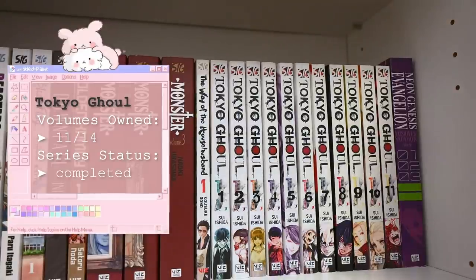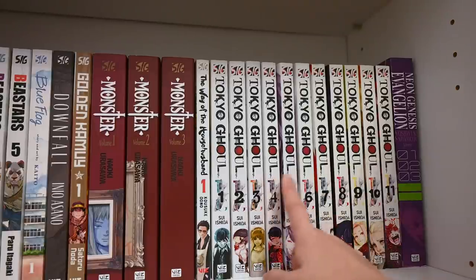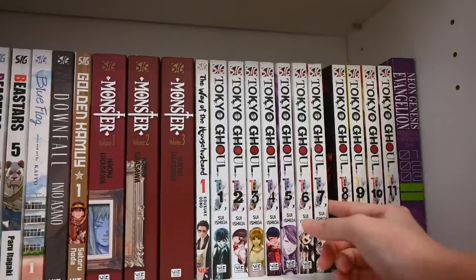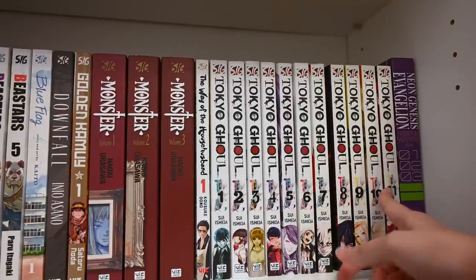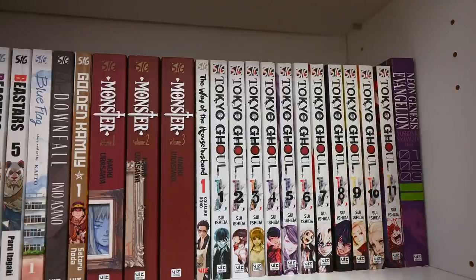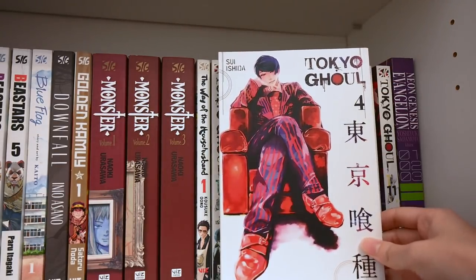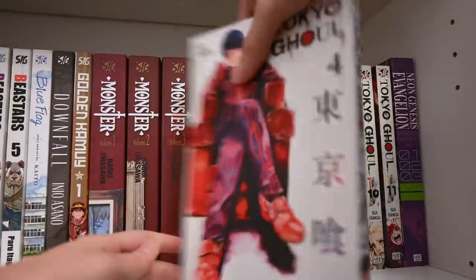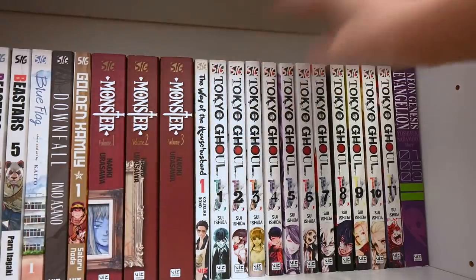Next up we have Tokyo Ghoul — I have volumes one through eleven, and I'm thinking about getting the Tokyo Ghoul:re box set very soon. Tokyo Ghoul is amazing. I watched the anime a long time ago and recently revisited the story with the manga. I'm currently on volume nine or ten and it is really really great. Compared to the anime, I actually really prefer the manga — it does really well in portraying all the characters and events. Tokyo Ghoul needs no further explanation, but I will be collecting the rest of this series.